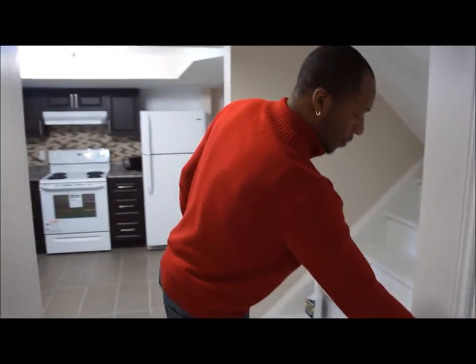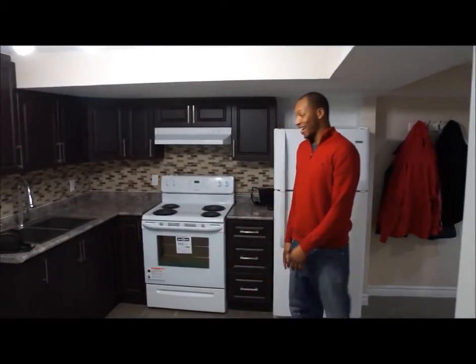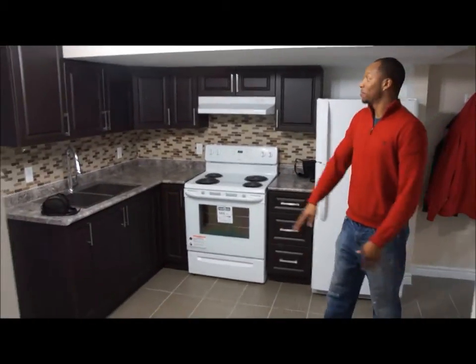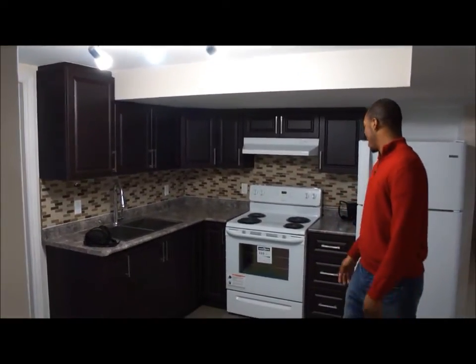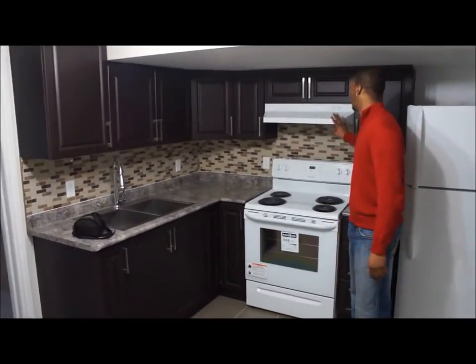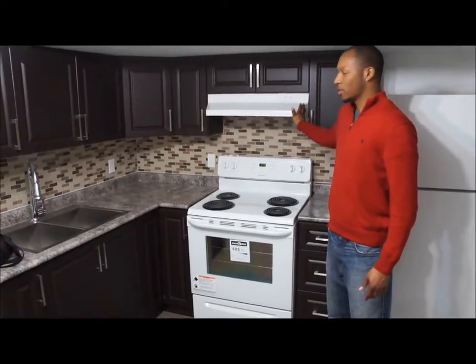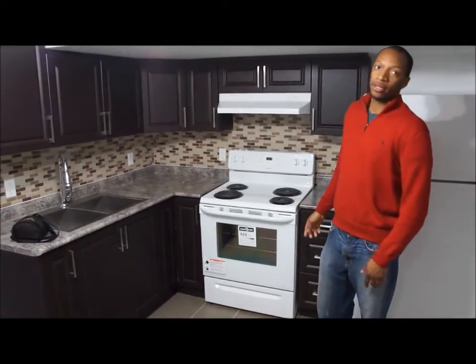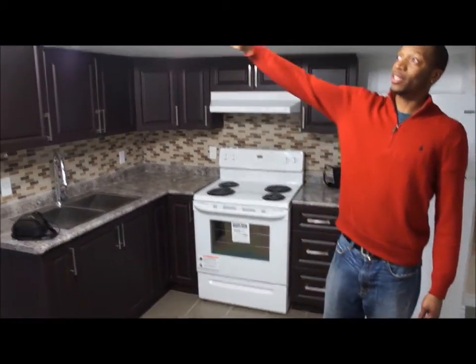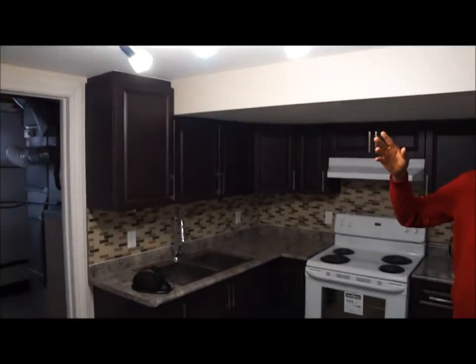The kitchen looks much different now — tile was put in and Odin did the backsplash himself with his friend and dad. There are new appliances: the stove cost $400 from The Brick on Boxing Day, and the hood fan cost slightly under $100. The light fixture was an existing one from upstairs — he swapped it down here.